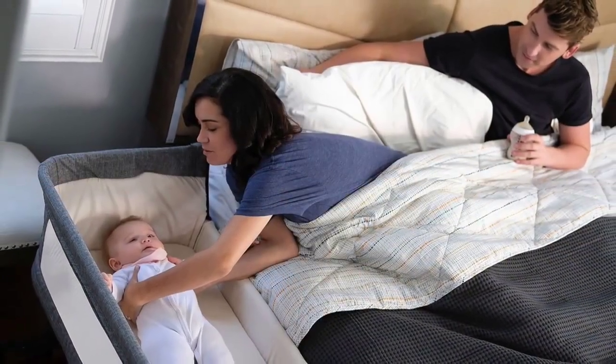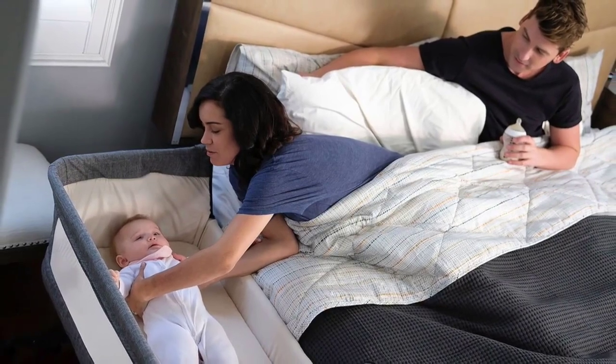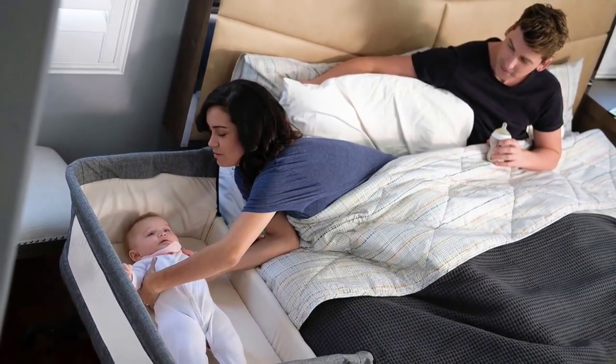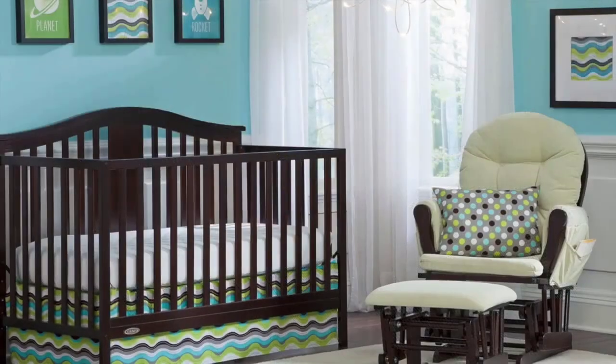Choosing a baby crib can seem like one of those big decisions that will affect your family for the next few years, but no pressure. And with so many models to pick from, it's hard to narrow in on the final winner.